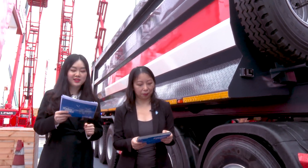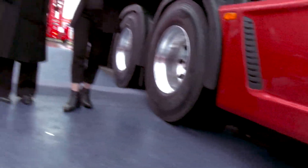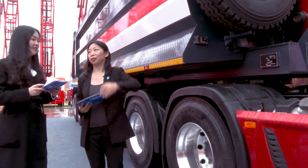So it really stands out. I'm convinced that this semi-trailer tipper can contribute a lot to the success of our overseas customers, right? Exactly. Let's move on.